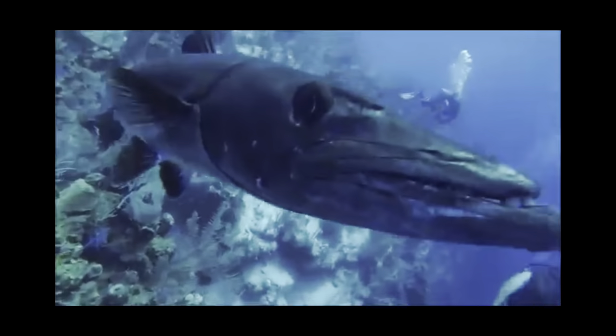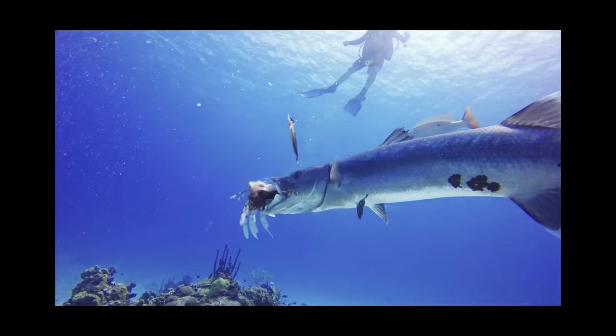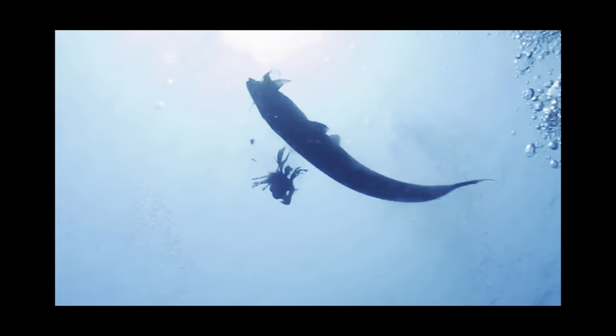Attacks on humans are rare, but they can be deadly if not treated correctly. Consuming barracuda runs you the risk of contracting ciguatera fish poisoning, because they will often eat fish with toxins, like lionfish and pufferfish.